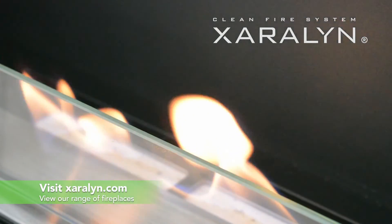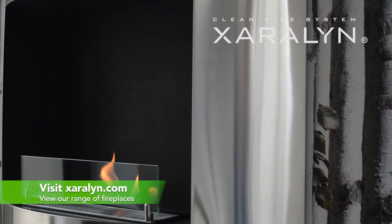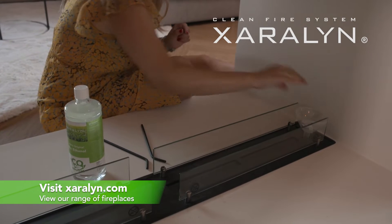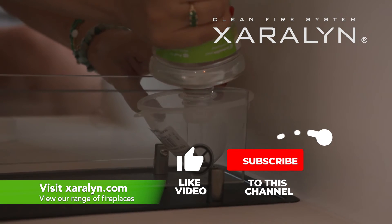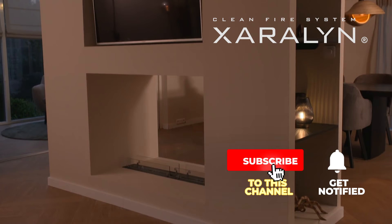Visit our website now to discover our fireplaces collection. Thank you for watching our video. If you'd like to learn more about decoration fireplaces, feel free to contact us. Don't forget to subscribe to our channel for more helpful tips and information.